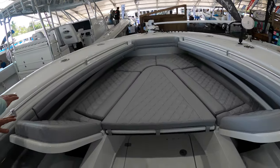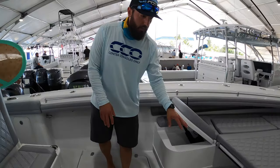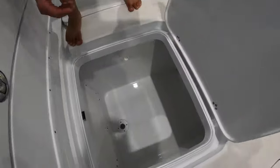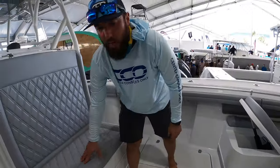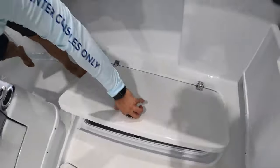Up here at the front we've got loungers with a huge amount of space, electronically actuated in-deck. We also have a massive fish box which is actually connected with a divider, so you can actually split it into two fish boxes and keep your catches separate — really neat features.